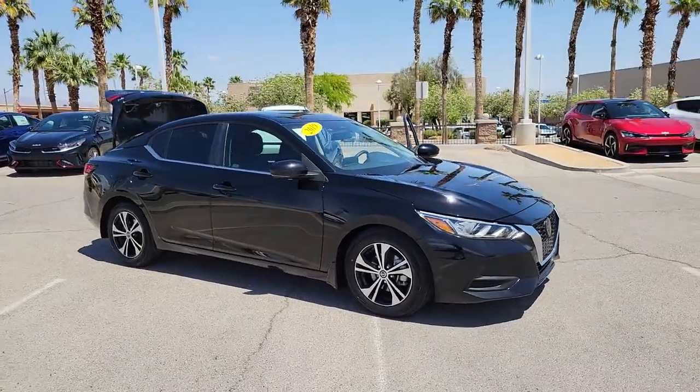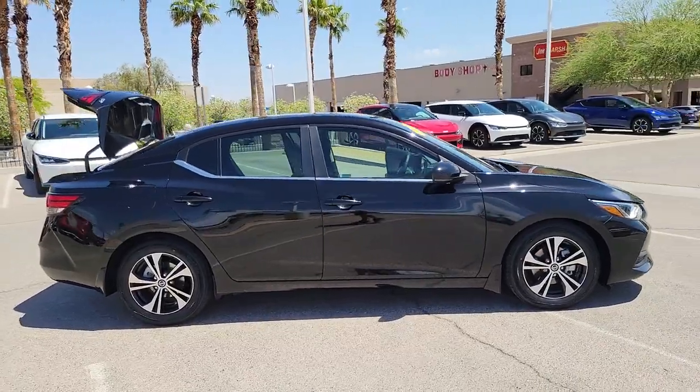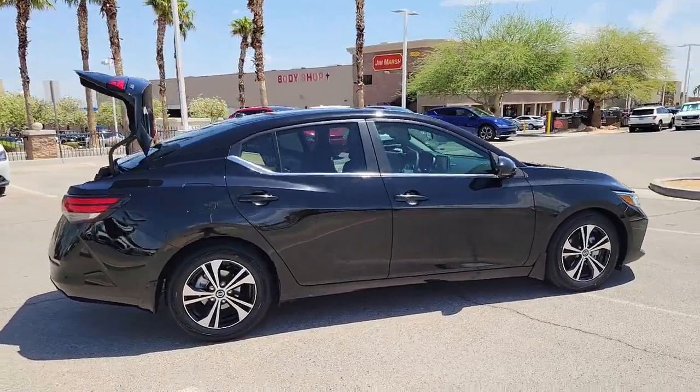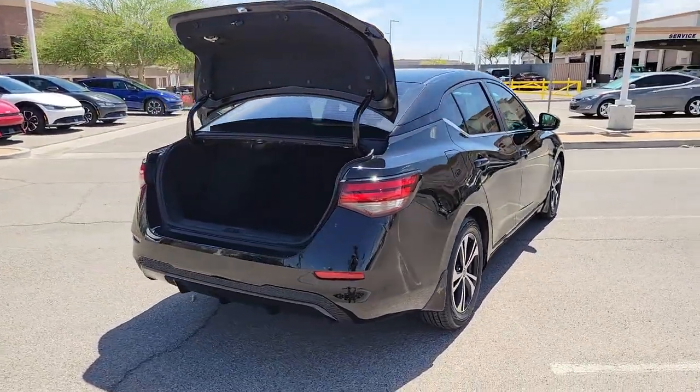You're going to love the 2020 Nissan Sentra. With less than 40,000 miles on the odometer, this vehicle stands out from the rest. This roomy Sentra makes your daily drive fun, comfortable, and convenient.